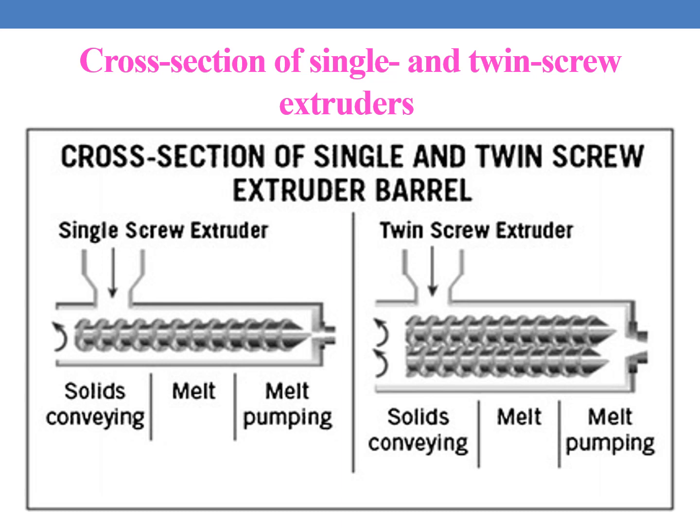Here you can see the cross-section of single and twin screw extruders. This is a single screw extruder, and this is a twin screw extruder — here two screws are present. They can either co-rotate or counter-rotate.